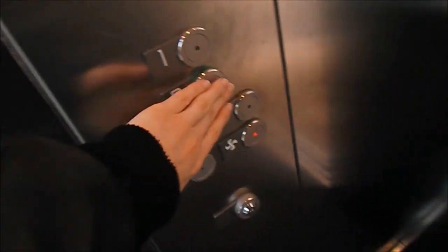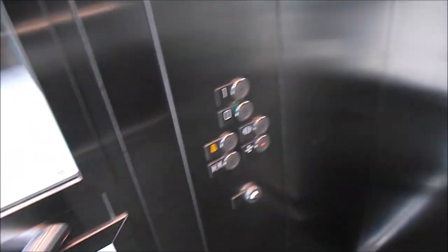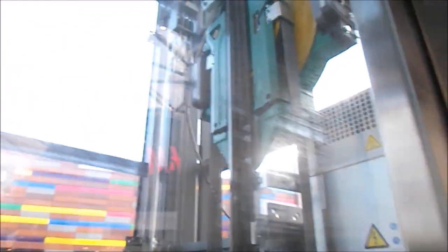My second favourite lifts from 2010 to present are these 2015 EcoDiscs at the Forest Walk Centre in New York. This was filmed when they were brand new and they were the first glass EcoDiscs that I filmed. You can see the 4th gen motor.